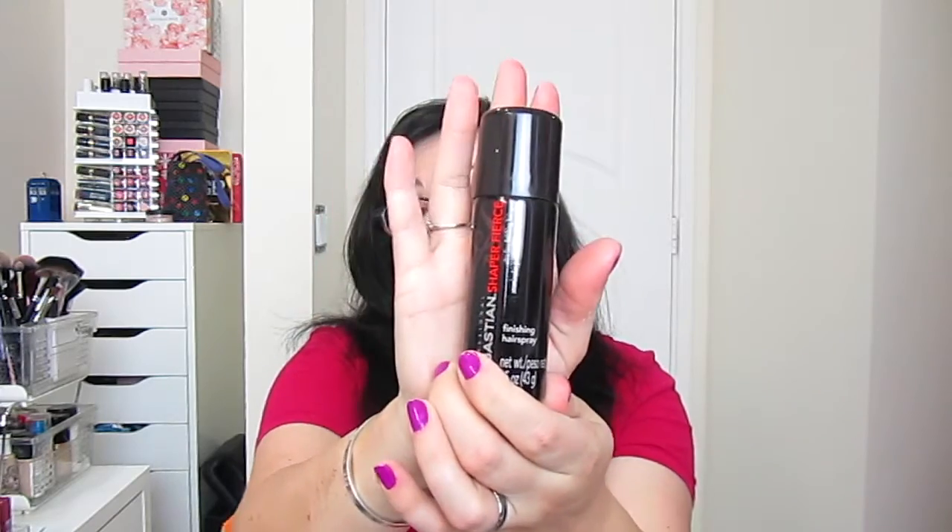Next we have Sebastian Shaper Fierce Ultra Firm Finishing Spray — so it's a finishing hairspray. I don't use a whole lot of hairspray, but it's nice to have one because I think the ones I have are super old since I hardly ever use them. Full size is $19 and the full size is 10.6 ounces; this is about one and a half ounces.